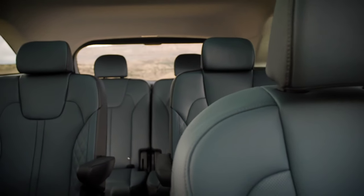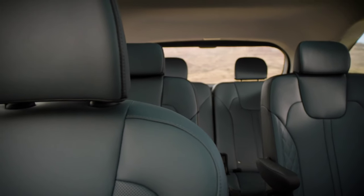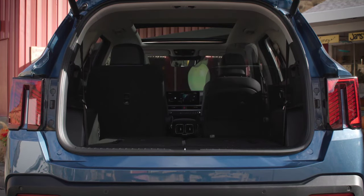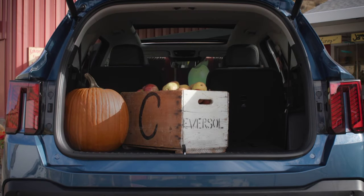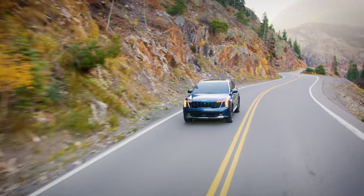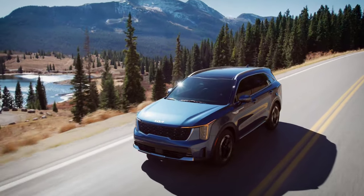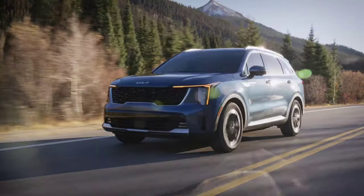Customers will be able to choose a 2.2-liter diesel unit with 203 hp and 440 Nm, or a hybrid variant developing 230 hp consisting of a 1.6-liter gasoline engine and an electric motor. The new Kia Sorento also includes an improved cruise control system, autonomous parking function, and a blind spot monitoring system using cameras mounted on the side mirrors with confirmation images on the dashboard. Exterior highlights include LED headlights, the specific Kia grille, a revised front spoiler, new exterior shades, and new alloy wheel designs.